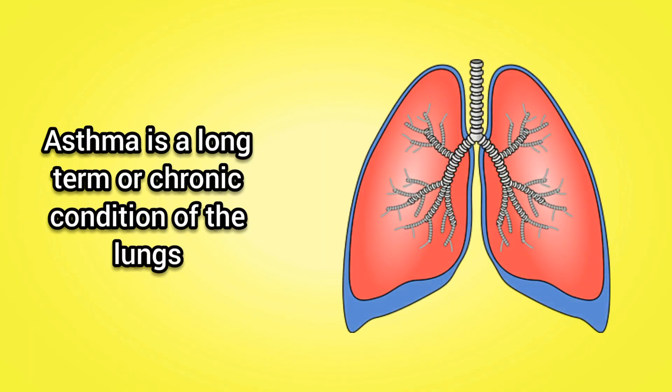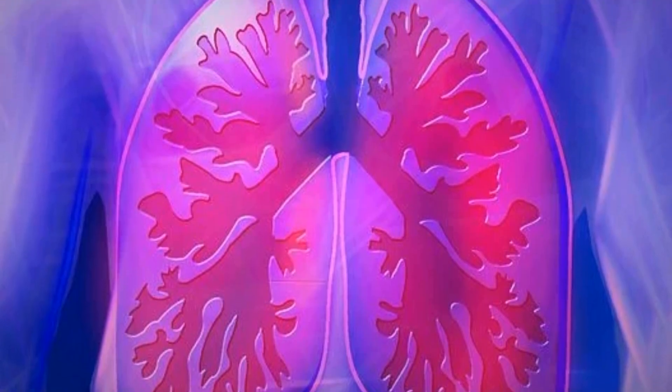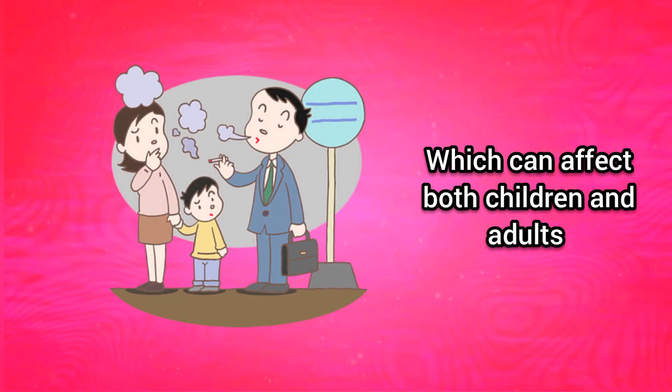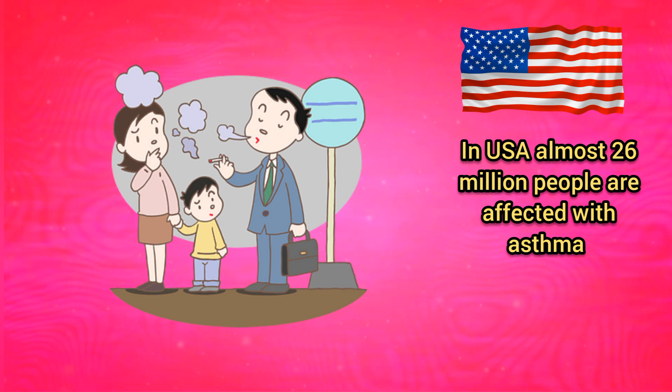Asthma is a long-term or chronic condition of the lungs. The airway passages become narrow and inflamed in this condition. It is sometimes a life-threatening condition of lungs, which can affect both children and adults. In USA, almost 26 million people are affected with asthma.